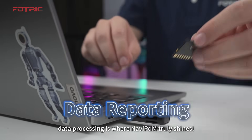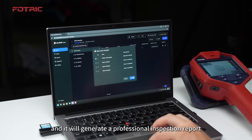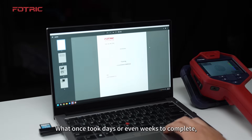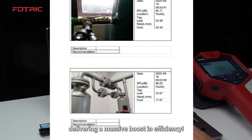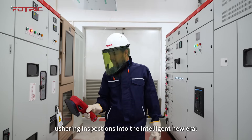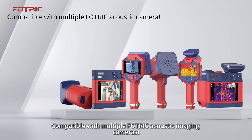After detection, data processing is where Navit PDM truly shines. Just one click and it will generate a professional inspection report with results that are presented clearly. What once took days or even weeks to complete can now be done in just seconds, delivering a massive boost in efficiency. Navit PDM Venus ushers inspections into an intelligent new era, compatible with multiple FOTRIC acoustic cameras.